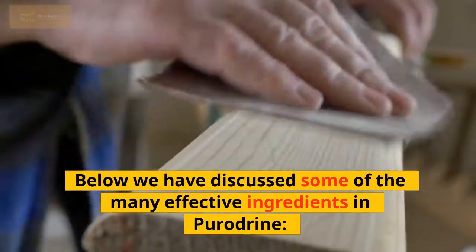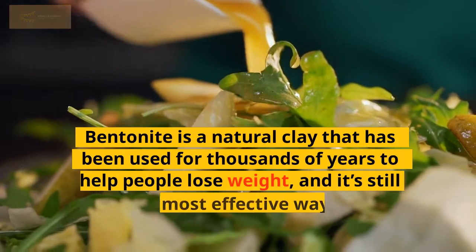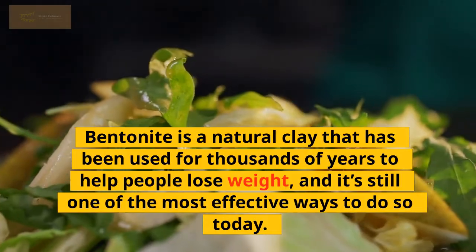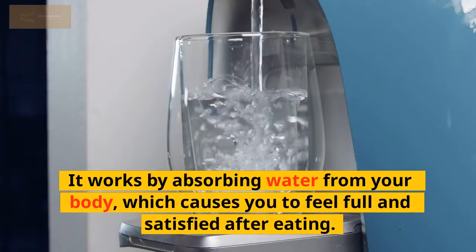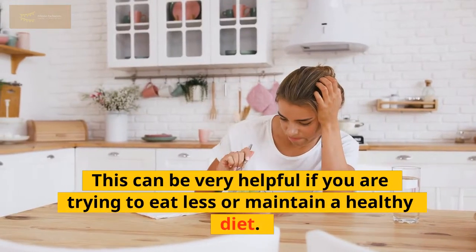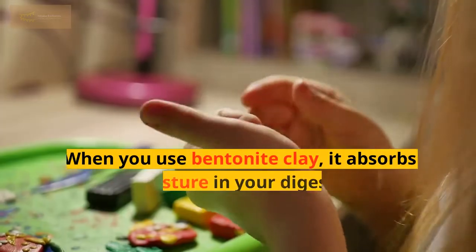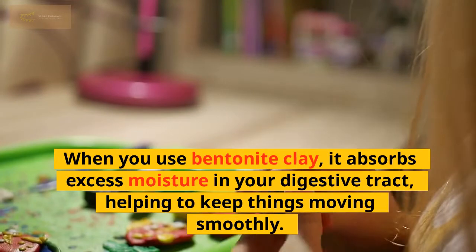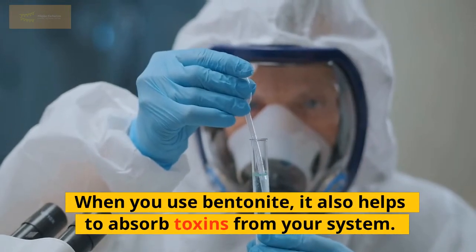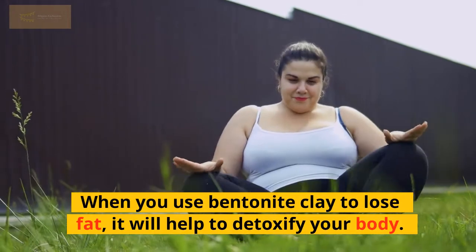Below we have discussed some of the many effective ingredients in Poridrine. Bentonite is a natural clay that has been used for thousands of years to help people lose weight, and it's still one of the most effective ways to do so today. It works by absorbing water from your body, which causes you to feel full and satisfied after eating. This can be very helpful if you are trying to eat less or maintain a healthy diet. It helps with digestion — when you use bentonite clay, it absorbs excess moisture in your digestive tract, helping to keep things moving smoothly. It also helps to absorb toxins from your system.